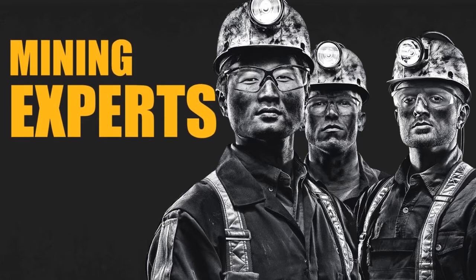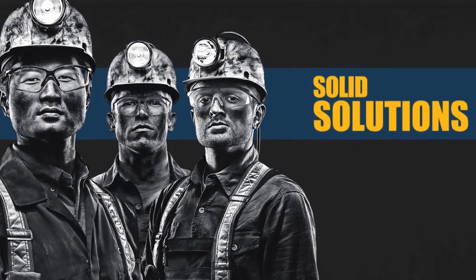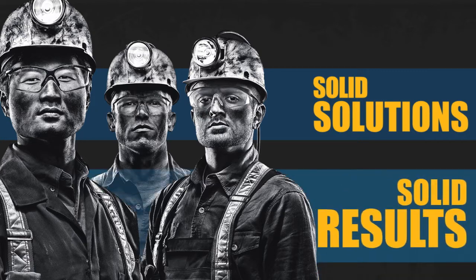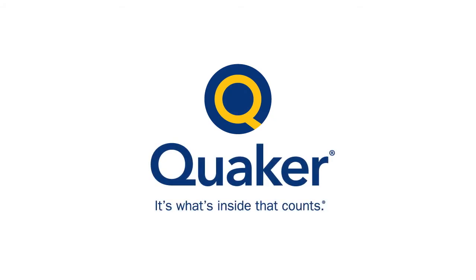Speak with the mining experts at Quaker. Our chemists, engineers, and technical specialists provide solid solutions for solid business results. It's what's inside that counts.